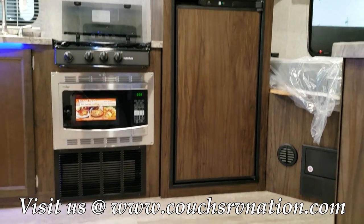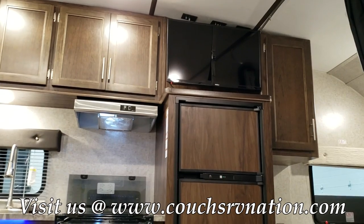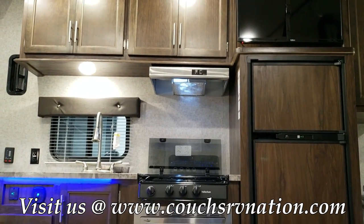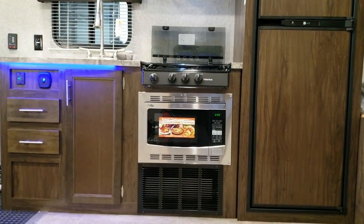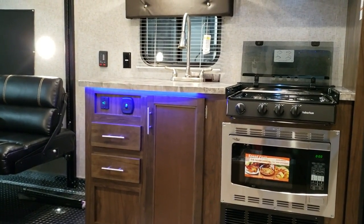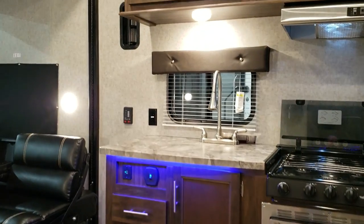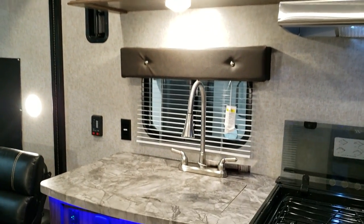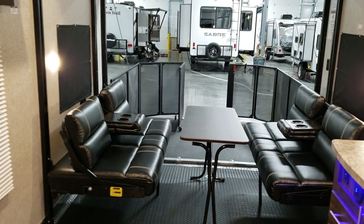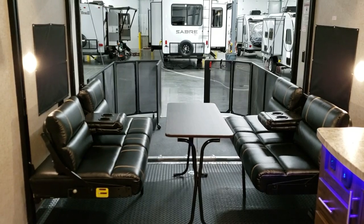Going into the coach, we have a gas and electric 8-cubic-foot Norcold refrigerator. The TV on this unit was ordered and is right up there. Overhead cabinets, a three-burner stovetop, and a convection microwave. There are USB charger ports in the cabinet, some little blue under-lighting that works on a switch, a couple of drawers, a high-rise pull-out sprayer faucet, and a matching sink cover.